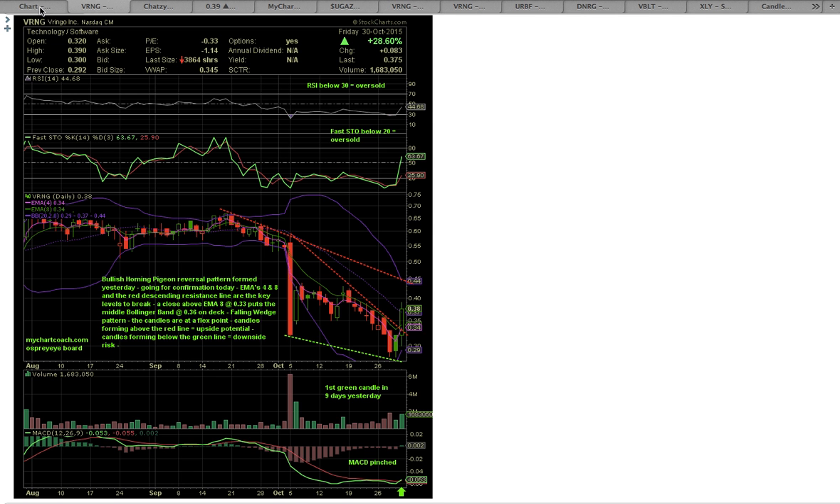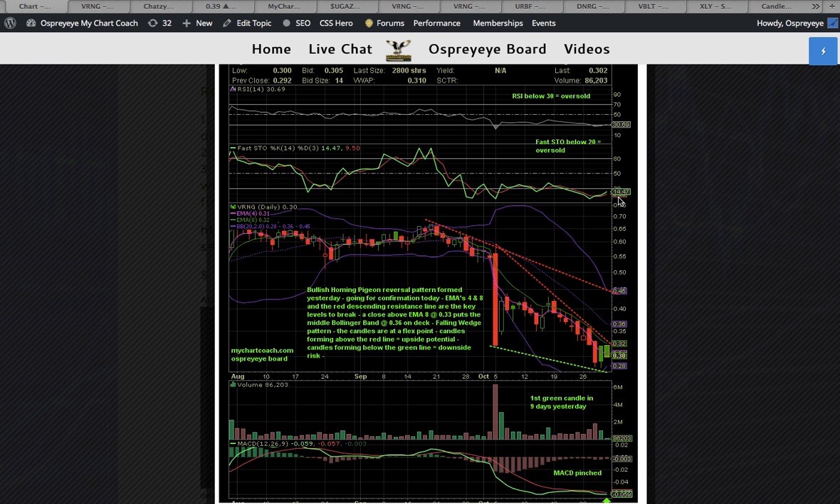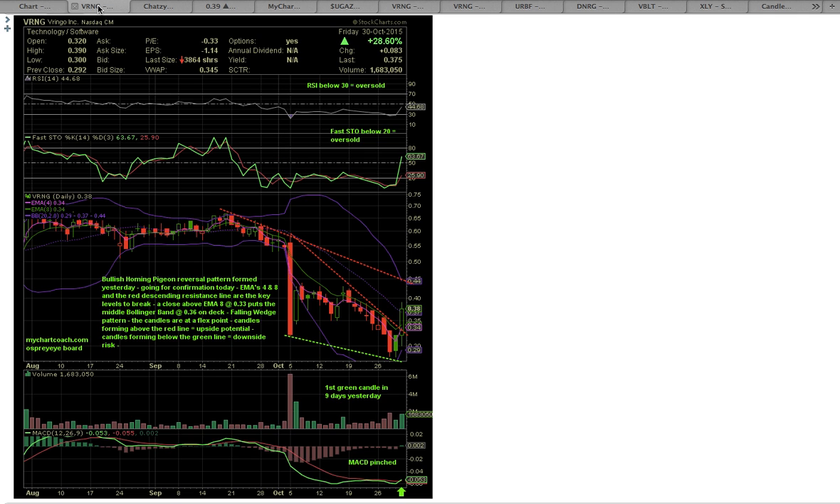If you remember on the previous chart, Fasto was at 14 when I posted the chart and RSI was at 30. Now, Fasto closed in the bull zone between 50 and 80, and RSI closed all the way up at 44. When I posted it, it was still at oversold levels — so this was a great alert. It closed up 25% from the 3% level that our followers got the heads up.